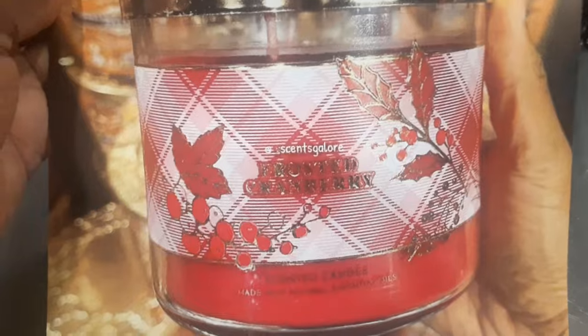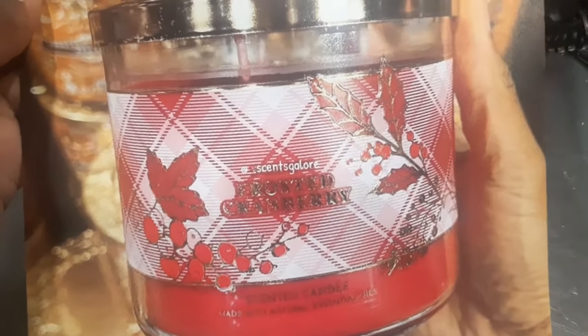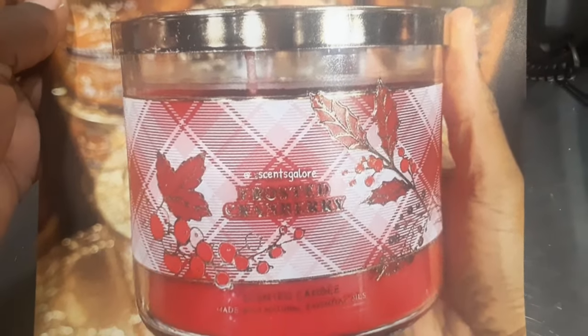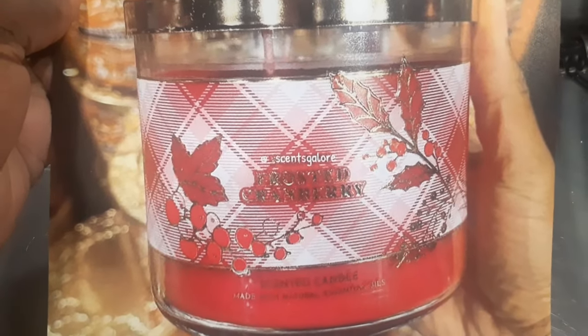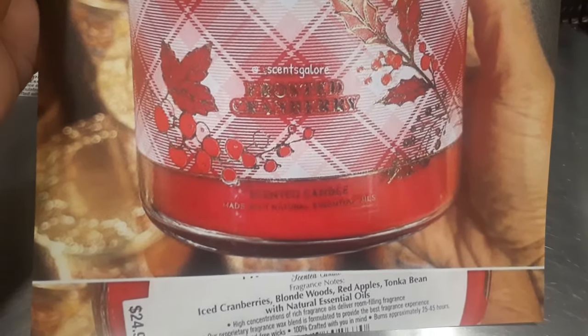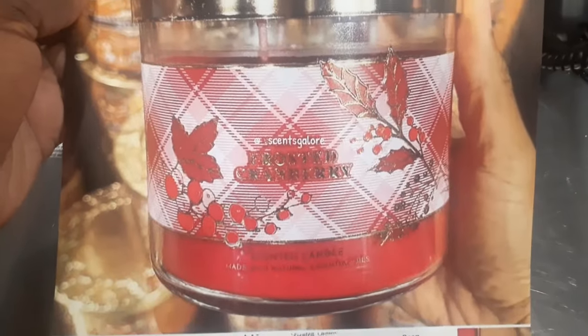The last candle is Frosted Cranberries, which we actually just saw in different packaging yesterday going for $26.95, dropping on the 22nd. This plaid version has a beautiful red candle. The notes are iced cranberries, blonde woods, red apples, tonka bean, and natural essential oils.